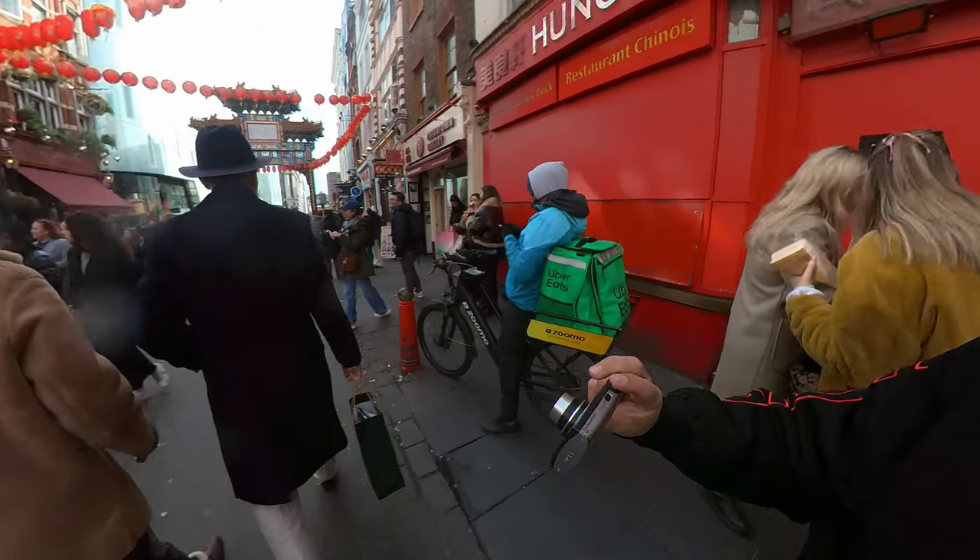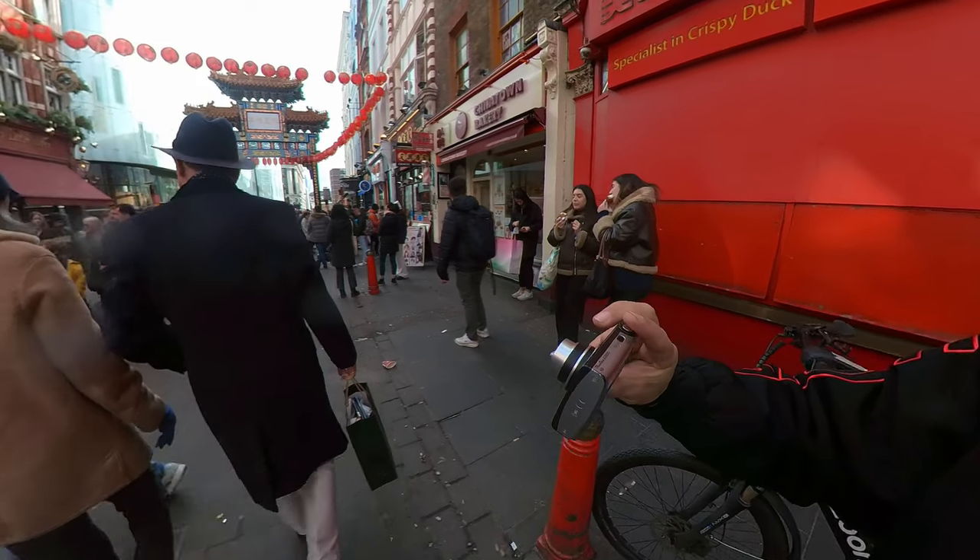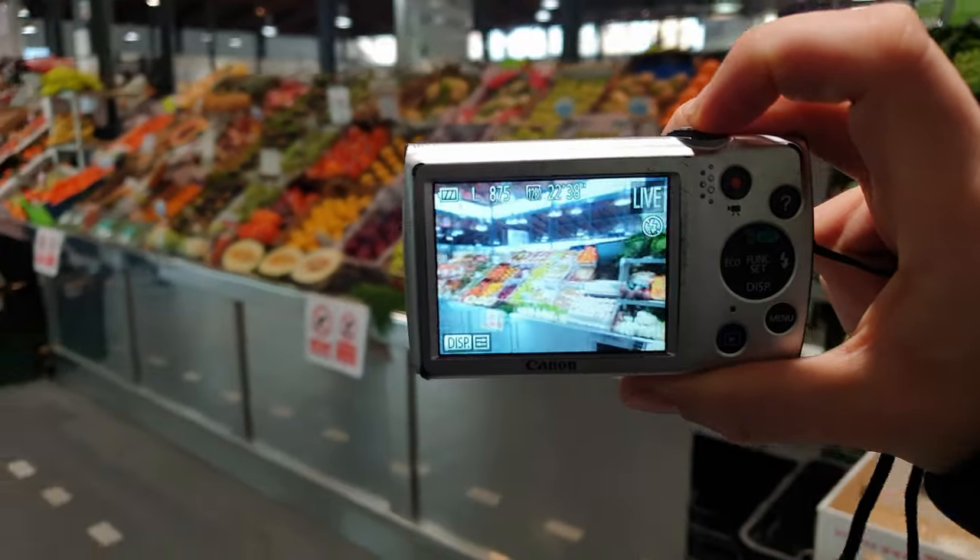I like to use my vintage digital camera in specific moments — when I see something interesting and want to keep it as natural as I can, or when I can't bring my main camera and a smartphone or small cameras are not allowed. In this case, a vintage digital camera is a really good choice.